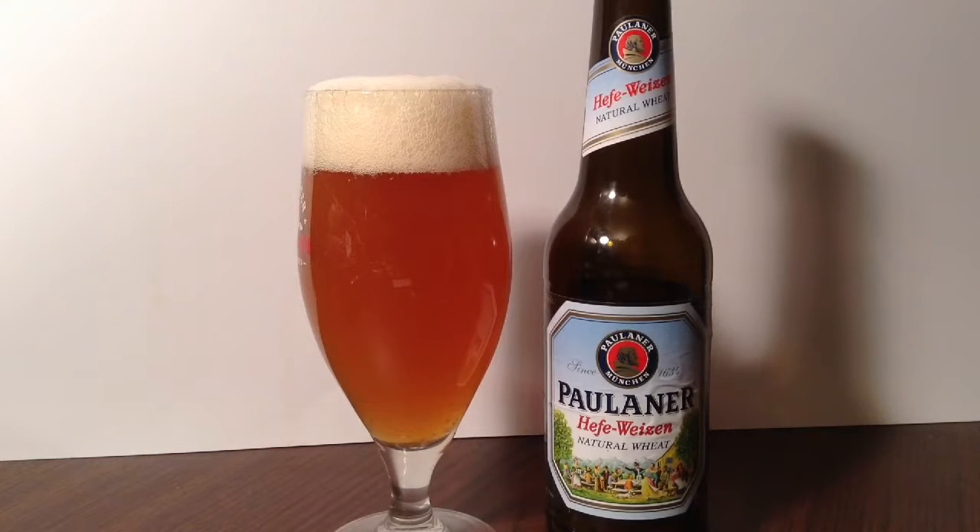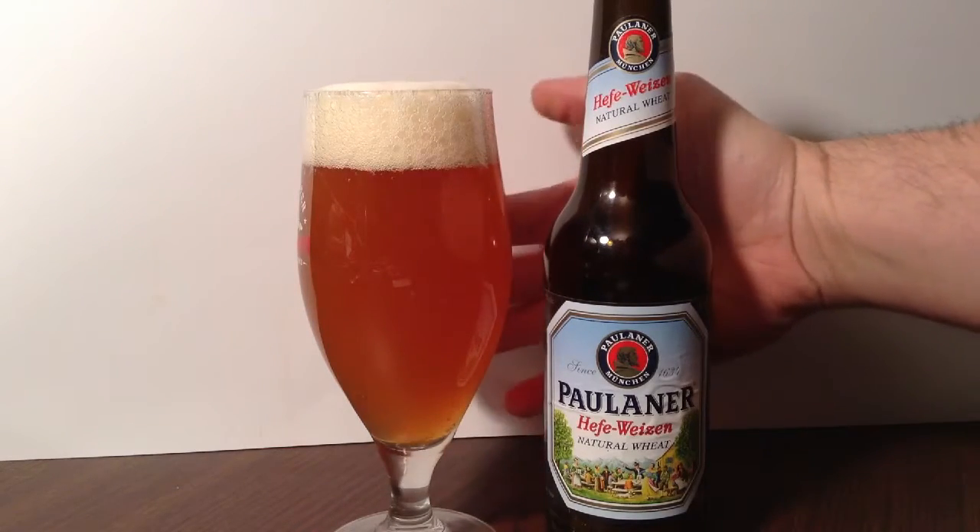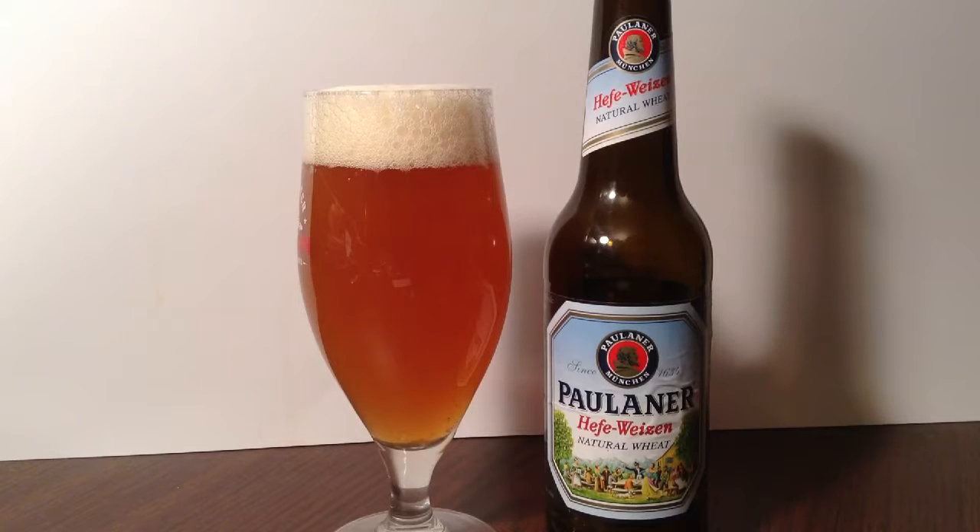Lots of bubbles, nice carbonation going in it, and cloudy — cloudy fingers behind. Fingers are just a shadow, barely even there.